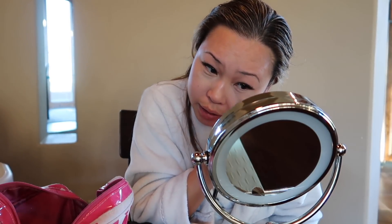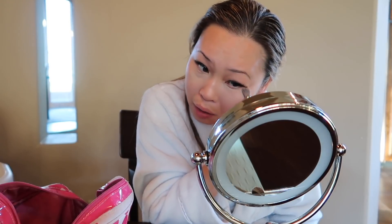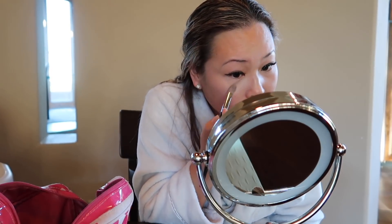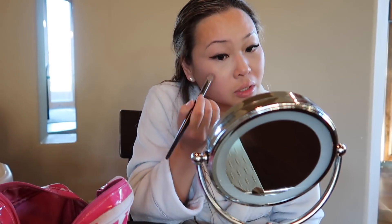I actually saw on Instagram a while back that they have like these injections now that you can get to make dark circles go away. And I was thinking, oh my gosh, that's amazing — where was that when I was in my prime? I heard it lasts anywhere from six months to two years, so that would be kind of nice. That's one of the reasons why I did the eyelash extensions too, because it just takes me forever to do my eyelashes — I have to do like three steps, let it sit and dry, then do mascara, then curl it. So the extensions just let me skip a whole step.